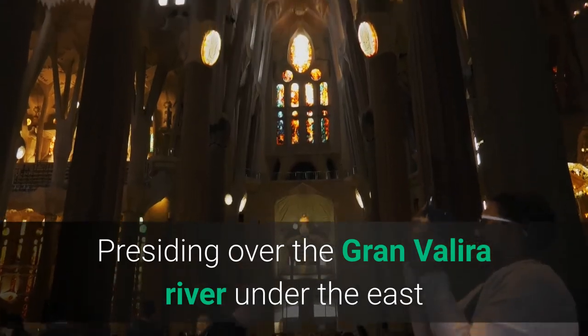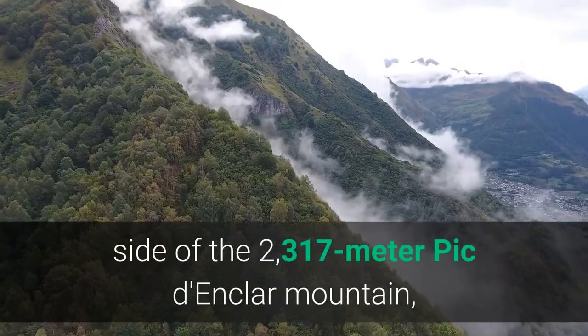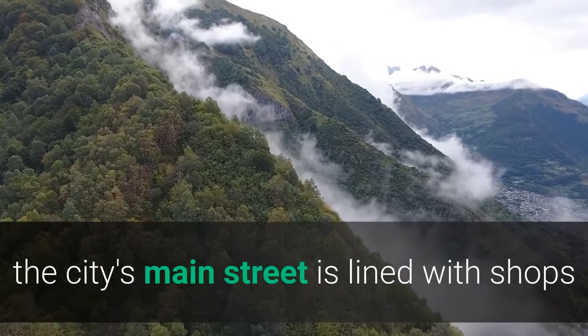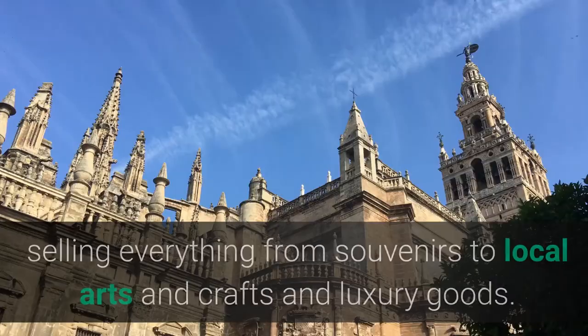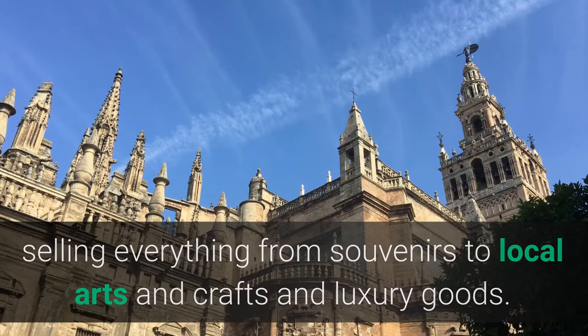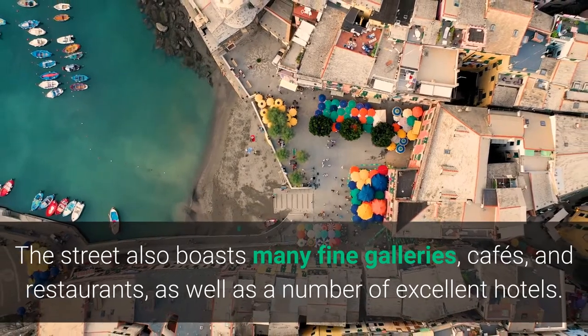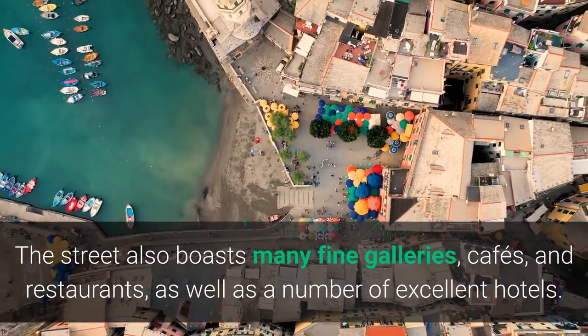Presiding over the Grand Valira River under the east side of the 2,317-meter Pic Donklar Mountain, the city's main street is lined with shops selling everything from souvenirs to local arts and crafts and luxury goods. The street also boasts many fine galleries, cafes, and restaurants, as well as a number of excellent hotels.